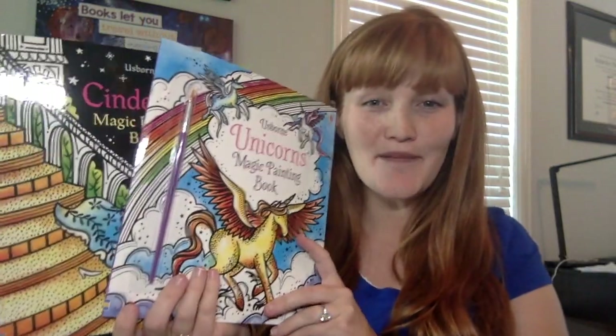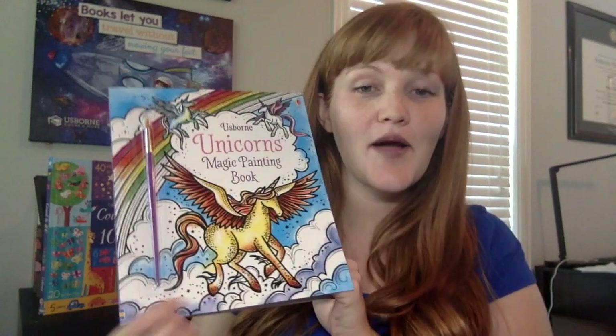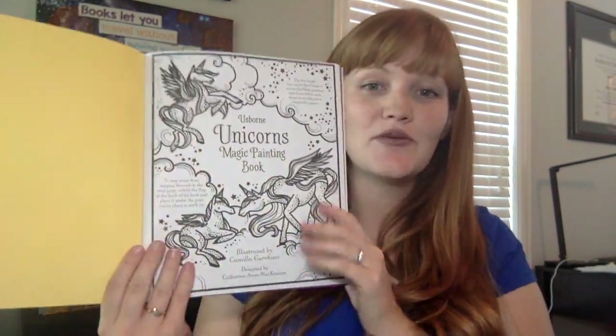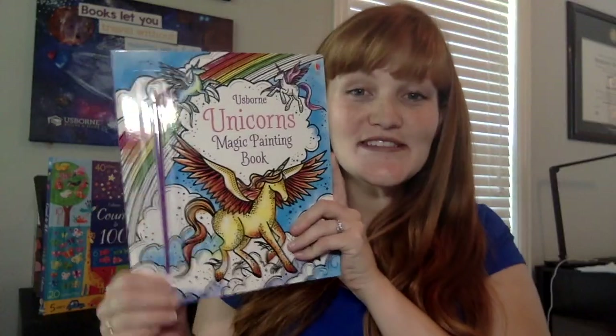I'm Monica Harker and I'm going to showcase some of our brand new activity books for our summer 2018 release. We are famous for our magic painting books. These are painting books that have no mess. They come with a paintbrush on every cover, and when you put water on the page — all you need is a little bit of water in a cup — the color appears. They are gorgeous. Our newest in this series are unicorns as well as Cinderella.